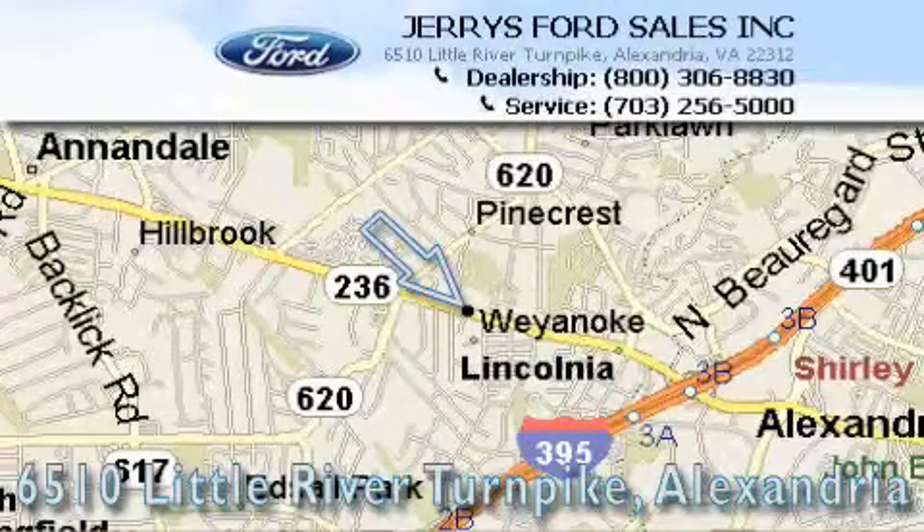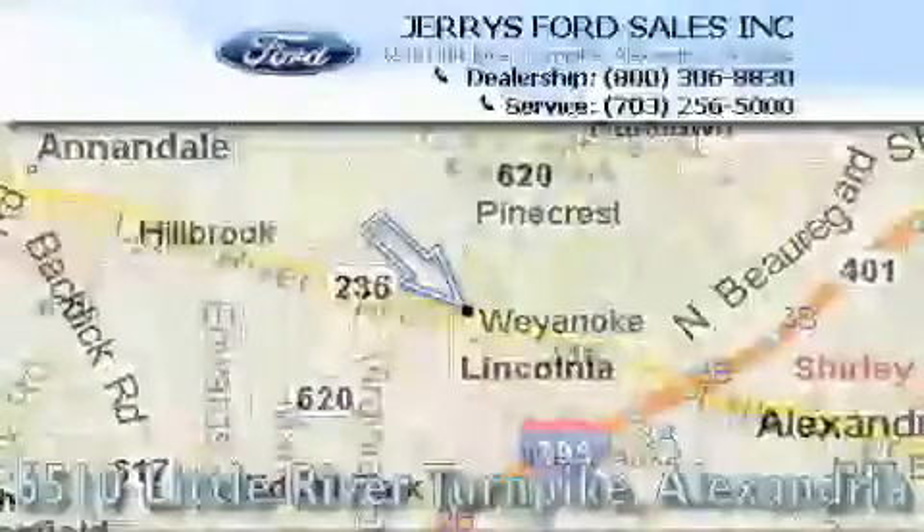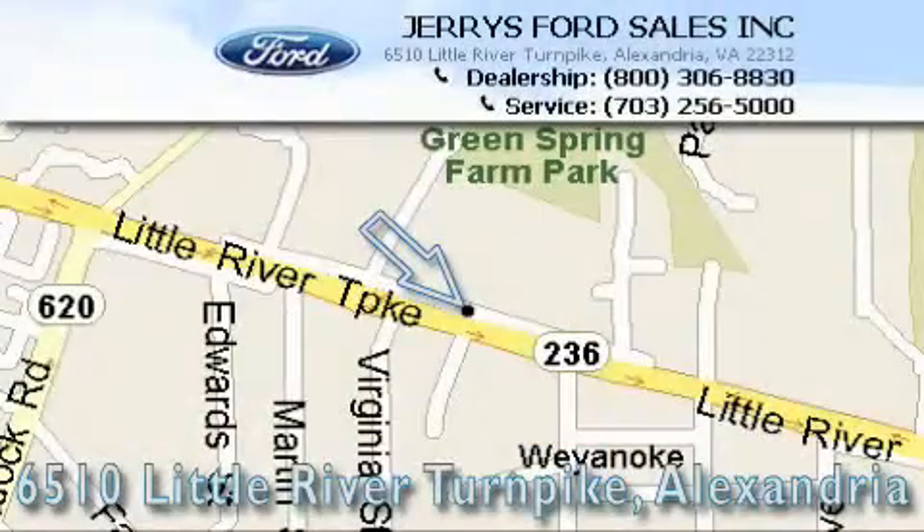Jerry's Ford is located at 6510 Little River Turnpike in Alexandria. Our goal is to exceed all of your expectations to ensure that you'll return for future visits.